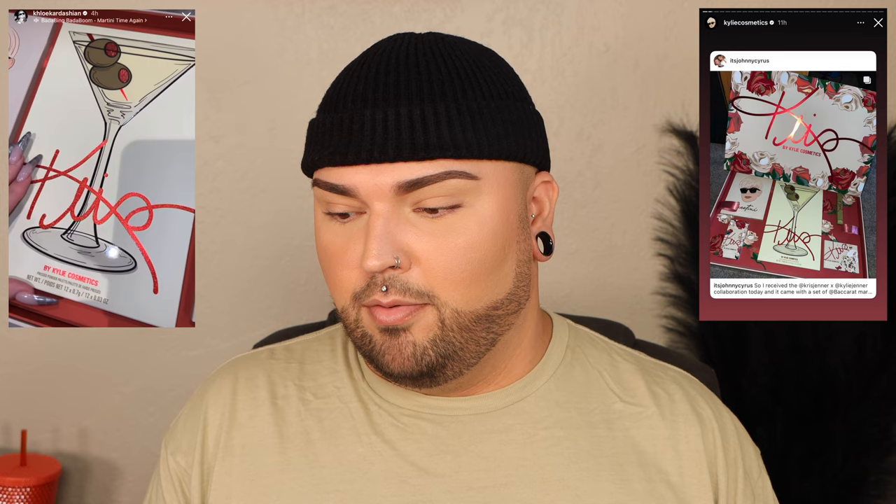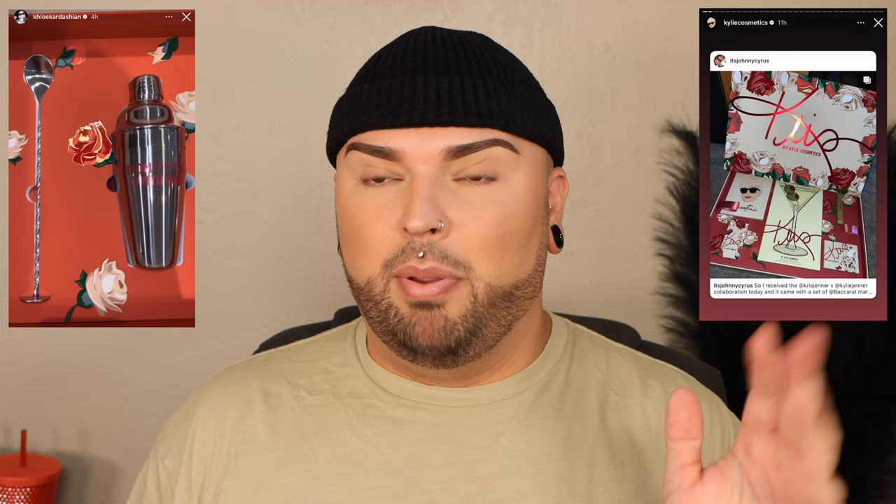I also want to show the PR package. Watching Khloé Kardashian's story too — whoever does their PR packages is awesome. I really love it — it's so cute, I love the floral print. I don't like martinis whatsoever, but Khloé's package had a whole martini kit inside, which I thought was really really cute. This is a beautiful PR kit. Compare this to that birthday lip crayon PR set charging $175 — this is night and day. It's a really cute PR set, I actually really like it.